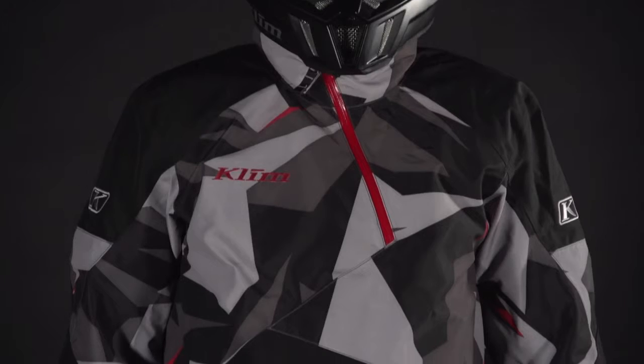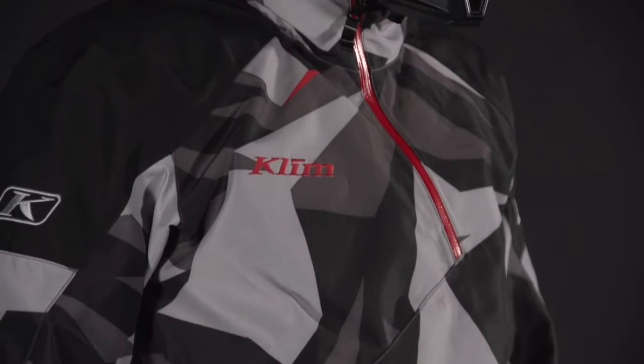Born in the backcountry and raised on the racetrack, the Powercross lineup from Klein is an easy choice for aggressive riders wanting lightweight and dependable riding gear.